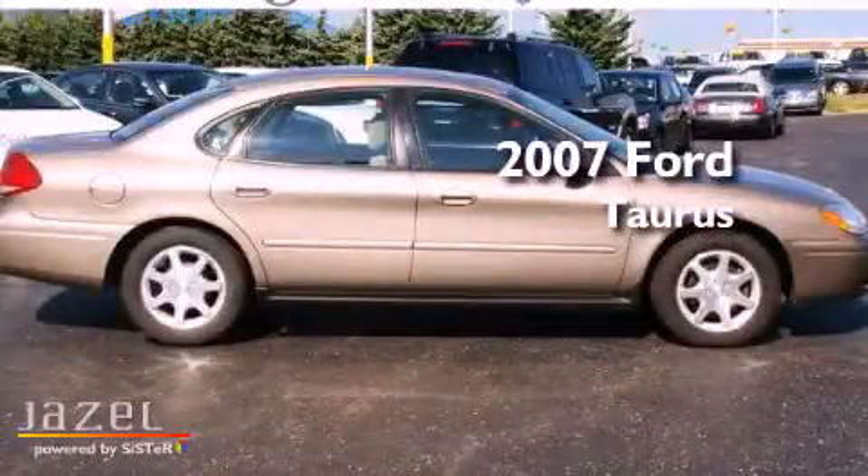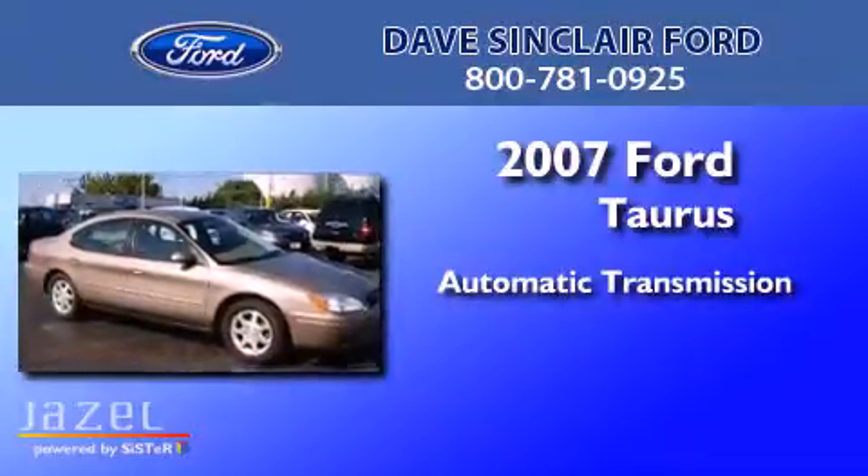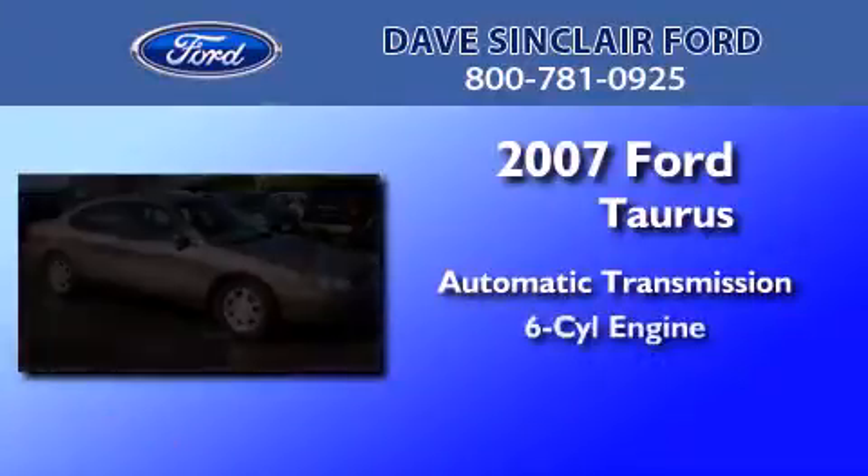This is a 2007 Ford Taurus. This four-door sedan has an automatic transmission and a V6.